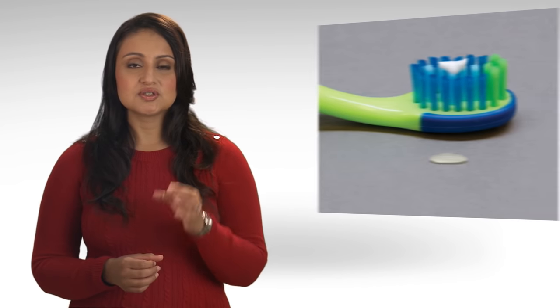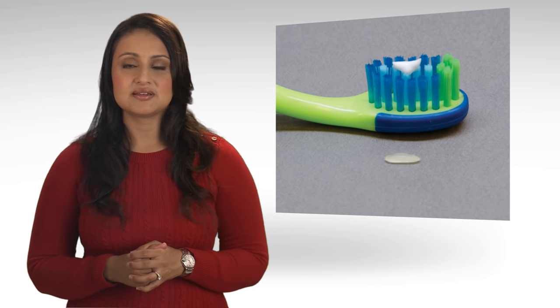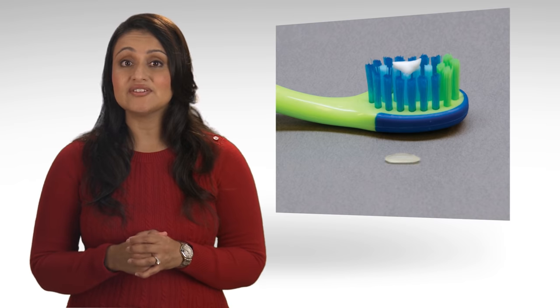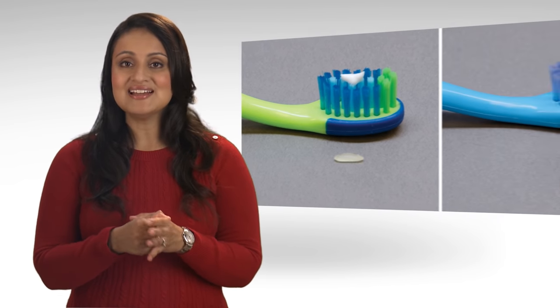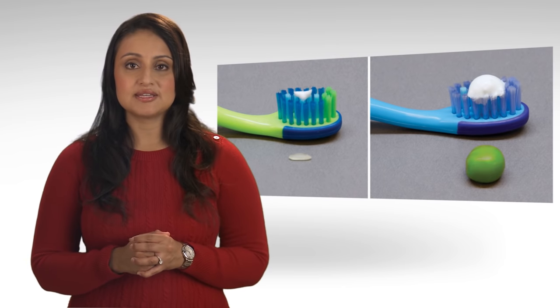For children younger than three, use a child-sized toothbrush and just a small amount of fluoride toothpaste, about the size of a grain of rice. When your child is between the ages of three and six, use a pea-sized amount of toothpaste.